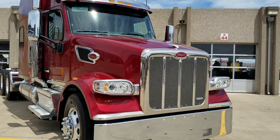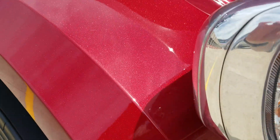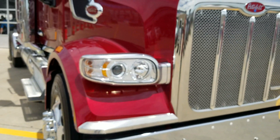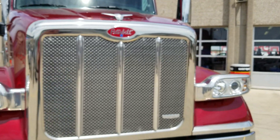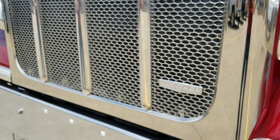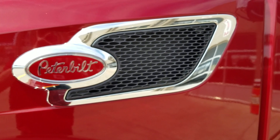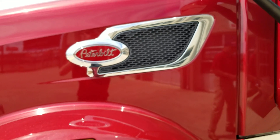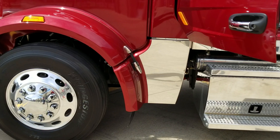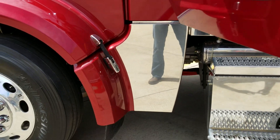This one here is Legendary Red, so I just want to share how the badging looks on a Heritage and some of the options that come with it. They do the chrome badging, and not too many of my customers have seen the Heritage yet, so I'm putting it on my YouTube page right now so you can see it.